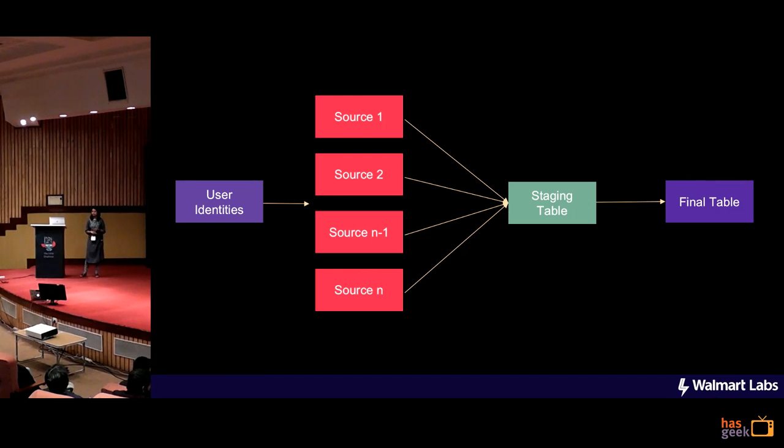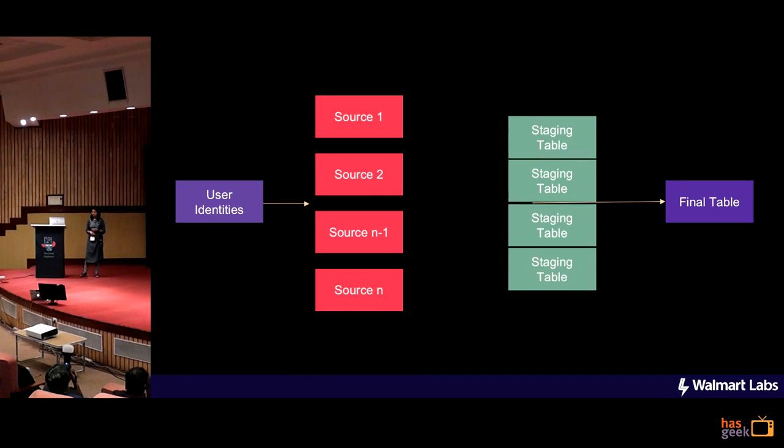Instead of having a single staging table, we added partitions to that, and the data from each of the sources will go to its own partition in the staging table. This parallelization helped us a lot and brought down the time from 20 hours to 5 hours. It also made the life of the developers easy because previously they had to do an integration test that would require a full day, while now it would just take four or five hours.